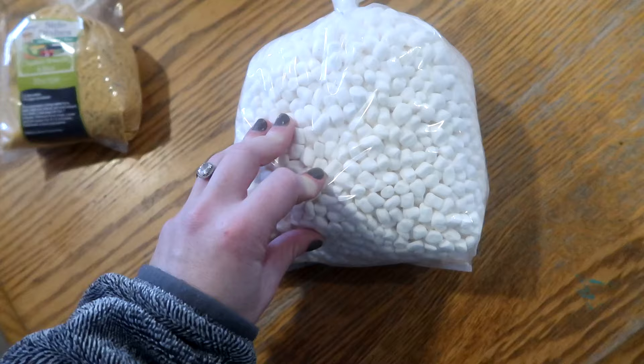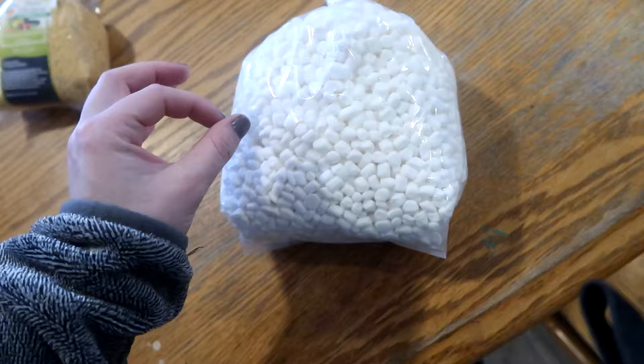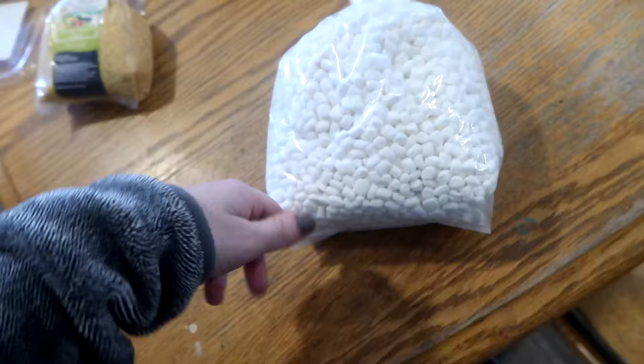We started making our own hot chocolate mix and the kids were sad because I didn't have really tiny marshmallows to put in it. I found these little tiny marshmallows — five ingredients — perfect for our bulk marshmallow mix. This was five dollars. I'll throw some in the mix and save the rest for the next time I have to remake it.